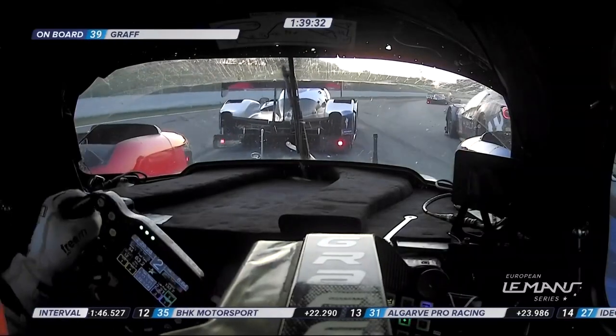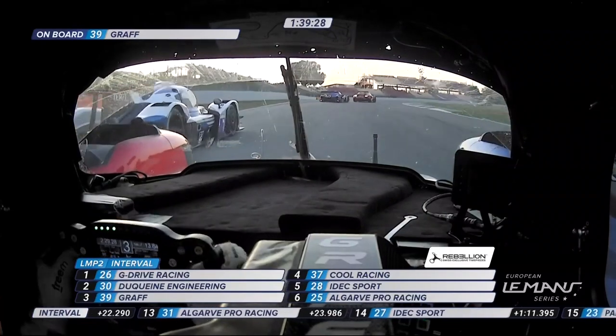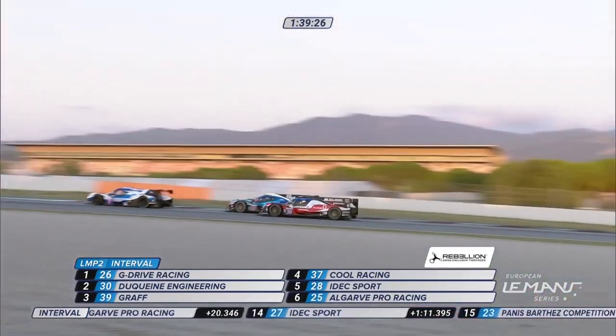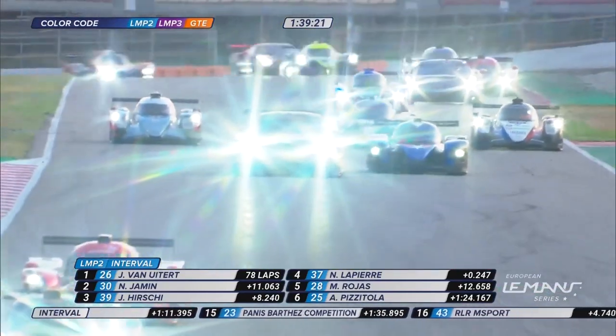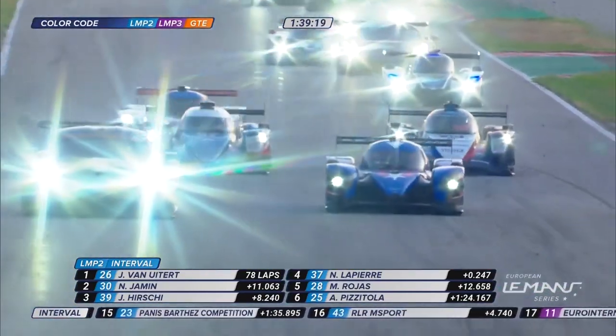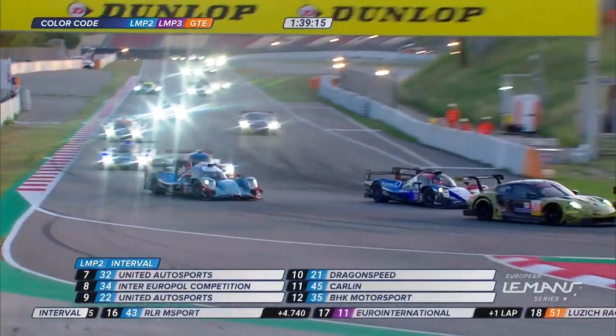Keeping an eye on the number 11 car. There was more contact for Hershey there — was that Lapierre trying to sneak up the inside again to get the place back? I think it was. That's Lapierre and the 39 car of Hershey in the braking area.